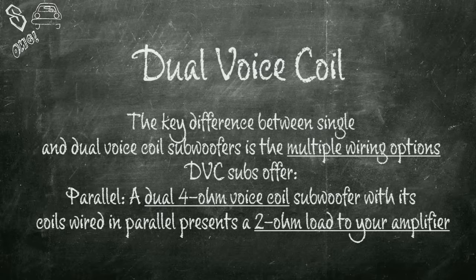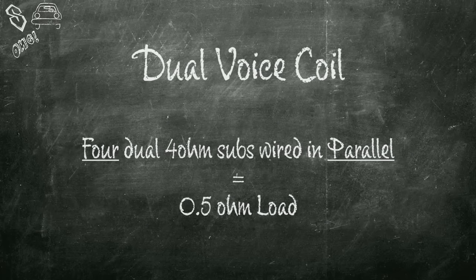Two dual voice coil 2 ohm subwoofers can be set up to have each of their voice coils wired in series, making each woofer 4 ohms. Then each woofer can be paralleled, equaling a 2 ohm load. They can also be wired in a 4-way parallel for a half ohm load.